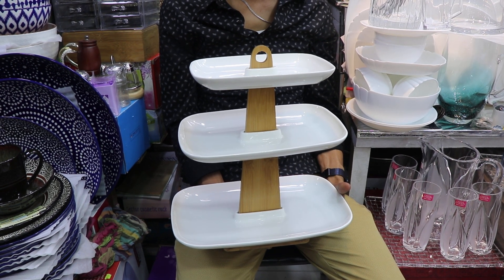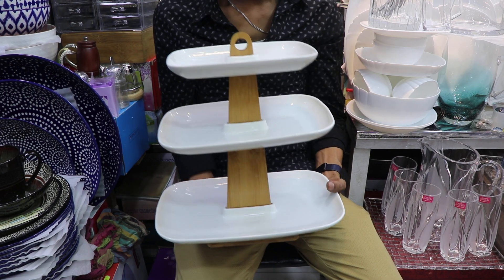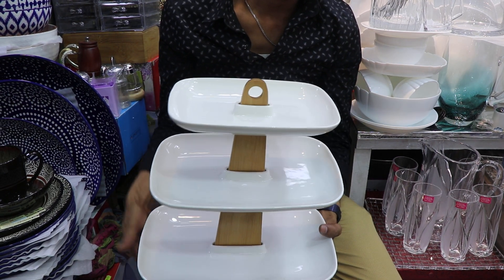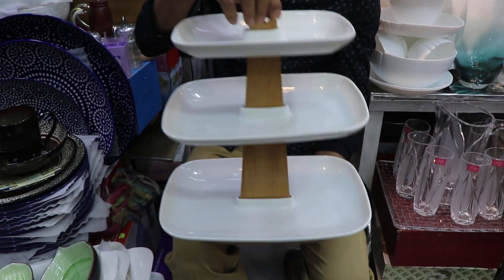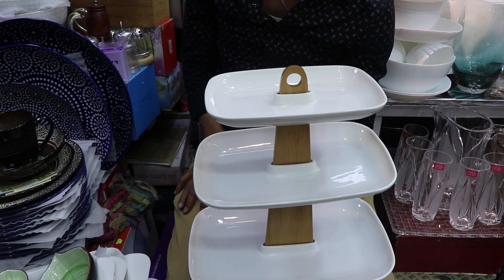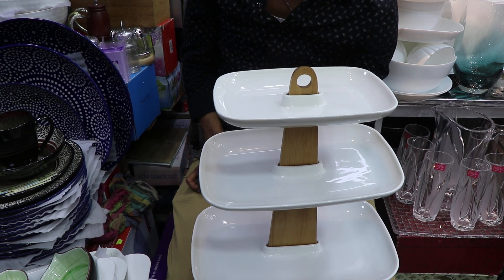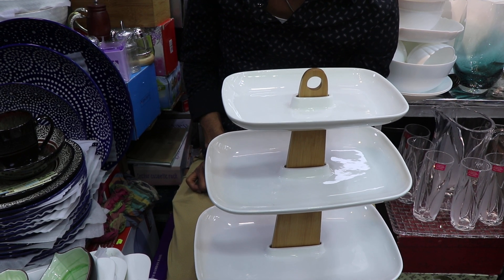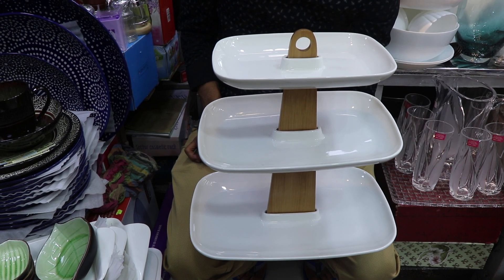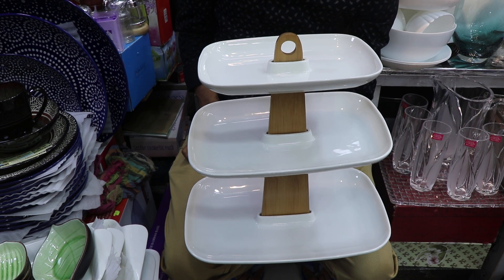Hello everyone. Today we are going to make this product. There is this cake dish — I am going to make this cake dish. You can make the cake dish; it will be made like this.